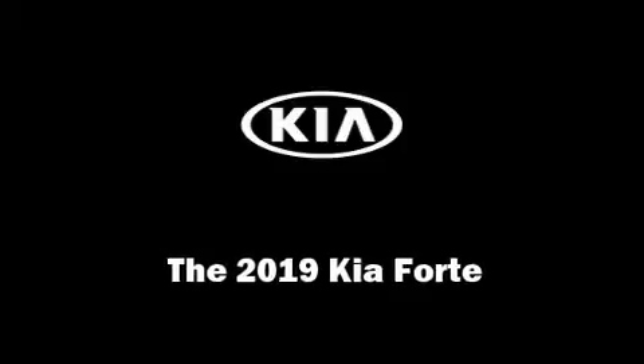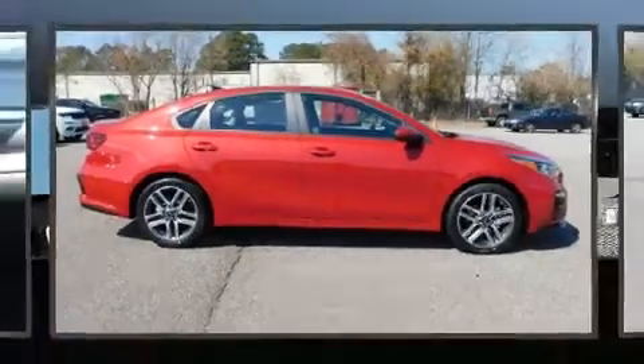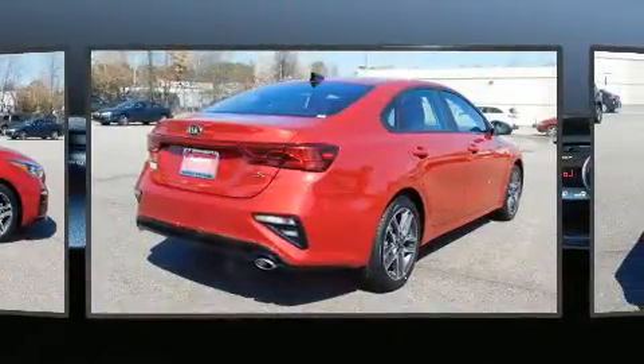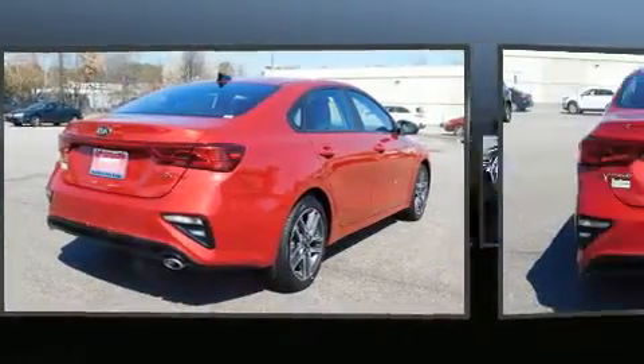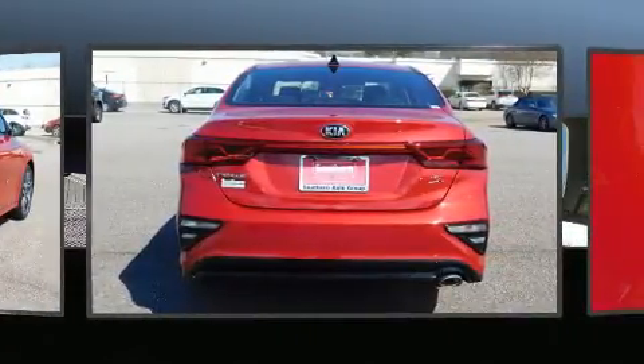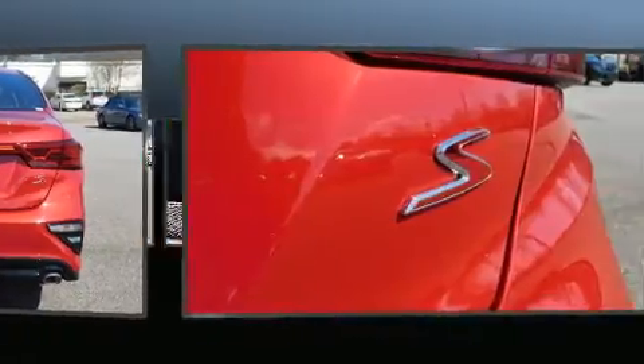Get excited about the 2019 Kia Forte. This four-door, five-passenger sedan provides a satisfying ride for all passengers. Smooth gear shifts are achieved thanks to the efficient four-cylinder engine. And for added security, dynamic stability control supplements the drivetrain.